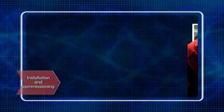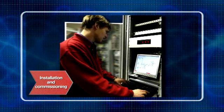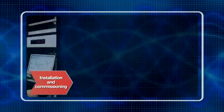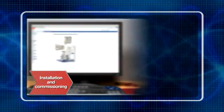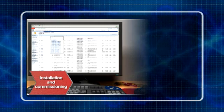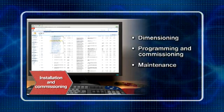While many customers have the resource to undertake their own installation and commissioning, ABB and its channel partners provide professional installation and start-up services. In addition, advanced PC tools are available for dimensioning, programming, commissioning and maintenance of the drives.